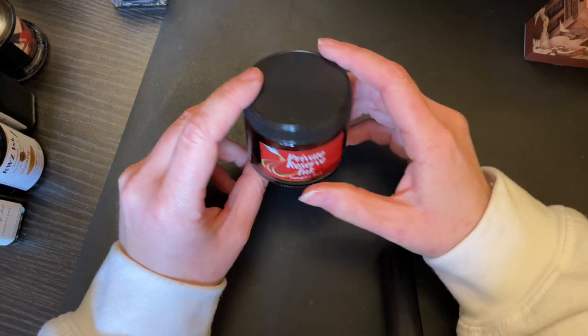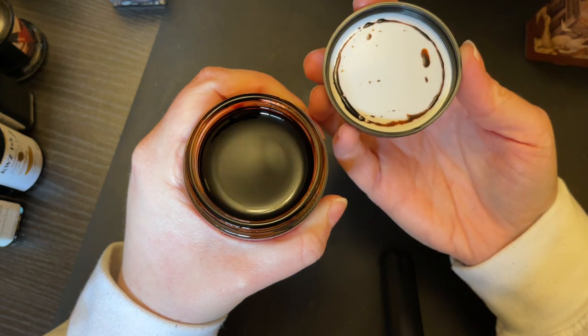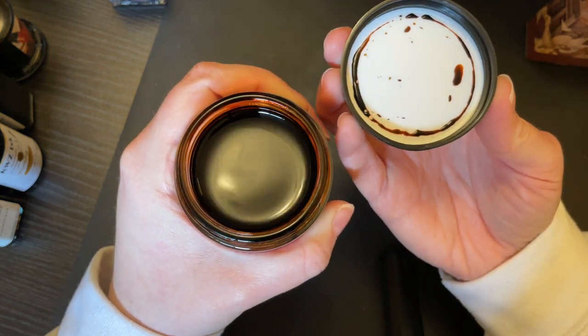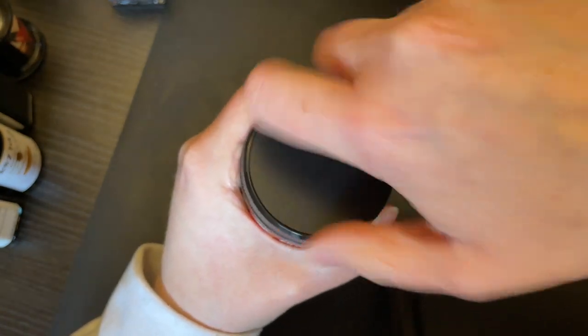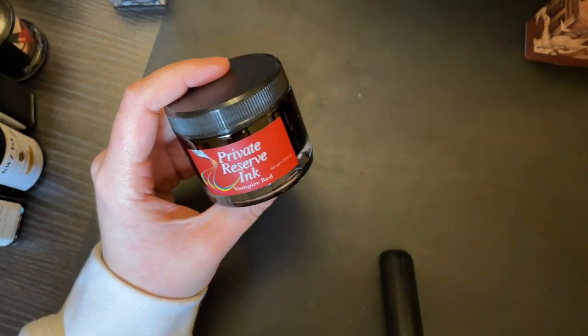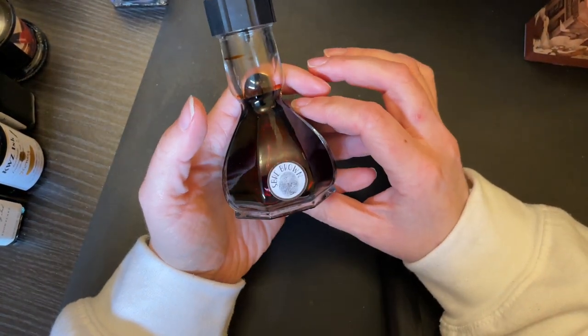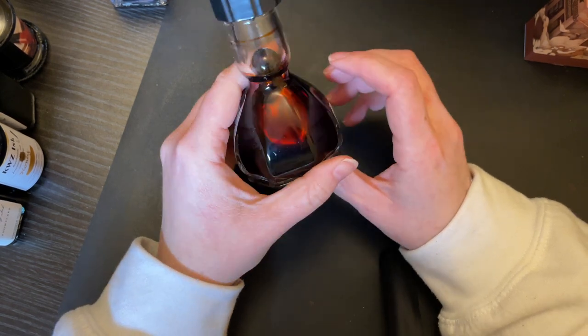I only have one Private Reserve ink — this is Vampire Red, a very recent purchase. Technically I didn't even buy it; these bottles scared me because they're so open and so big, I'm always afraid I'm going to spill. I got this one for free from Goulet Pens when I purchased the Yukers Fineliner. I've used a full sample of this recently, but I haven't actually used this bottle yet.